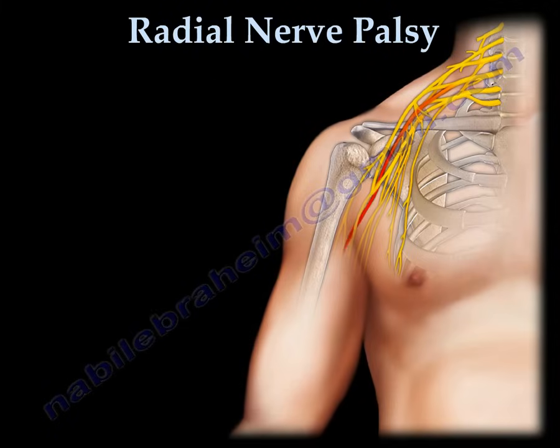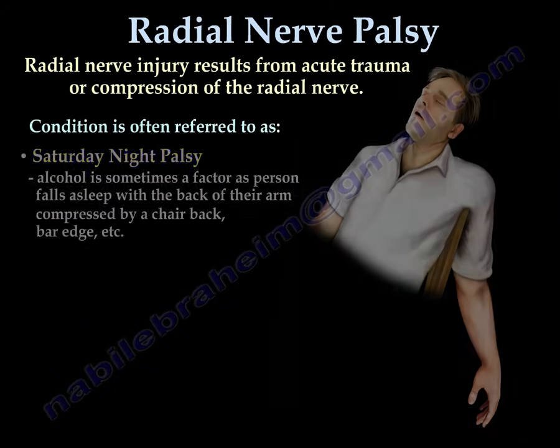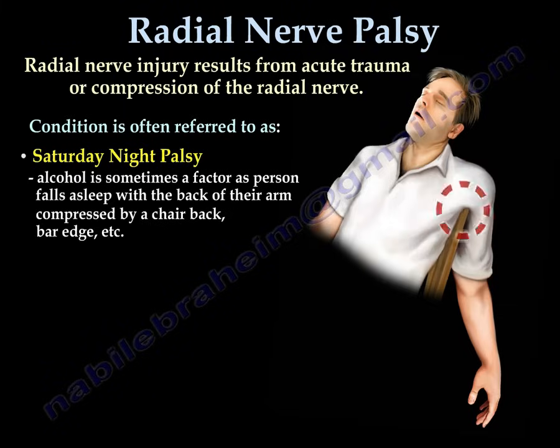Radial nerve injury usually results from acute trauma or compression of the radial nerve. Sometimes this condition is called Saturday Night Palsy, where alcohol may be a factor as the person falls asleep with the back of their arm compressed by a chair back or bar edge.